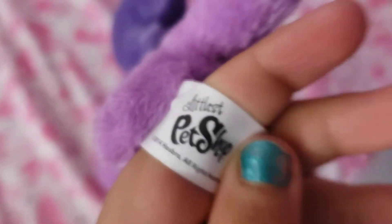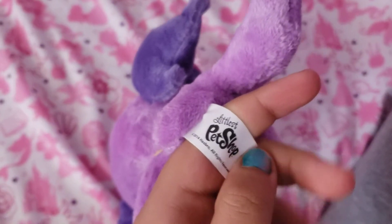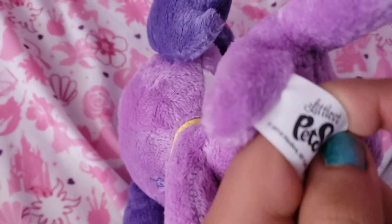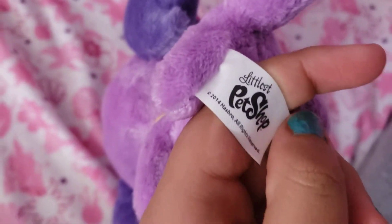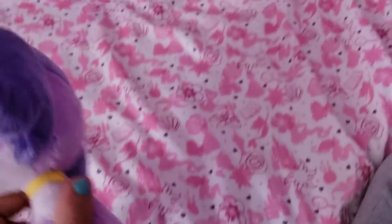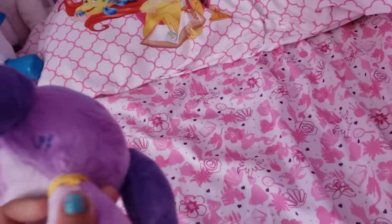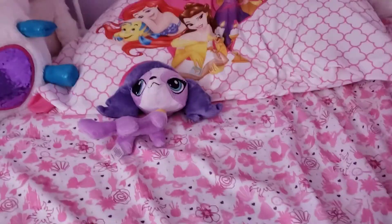Let me go read the tag. It says LPS — it stands for Littlest Pet Shop.